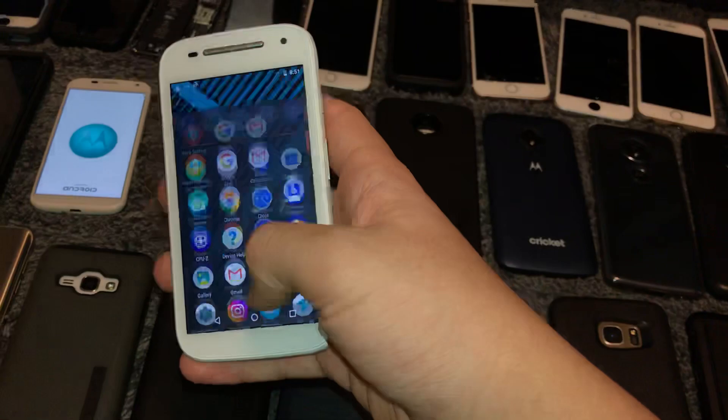This is a Moto E second gen, 8GB on Android 5.1. This phone works fully — I have Nova Launcher on it. I put Nova Launcher on a lot of my more budget phones just so they run better. It's a white one, Verizon or maybe Sprint — one of the two.